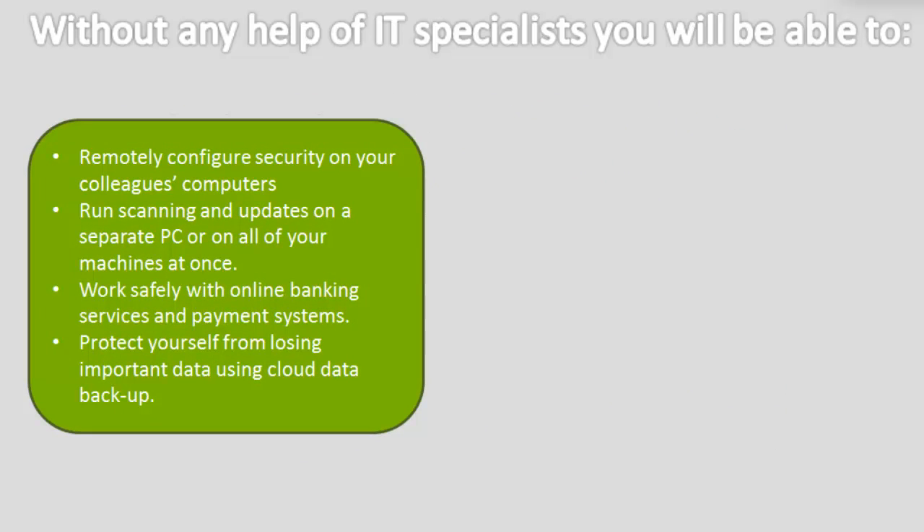You will be able to perform the following actions without any help of IT specialists: remotely configure security on your colleagues' computers, run scanning and updates on a separate PC, or on all of your machines at once.